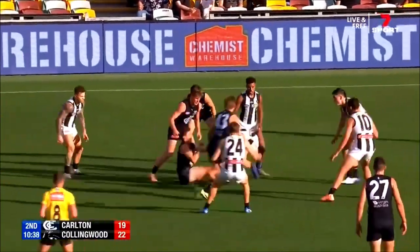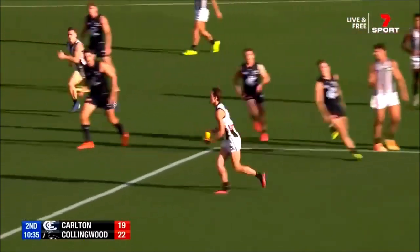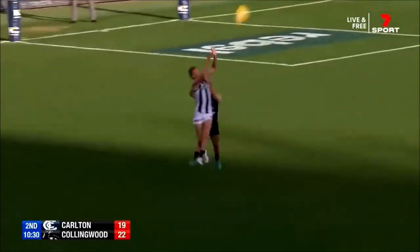Good stuff there by Callum Brown — really good second and third efforts — and then Pendlebury, after Thomas, down the other Brown. Tyler having a good day. Lovely.